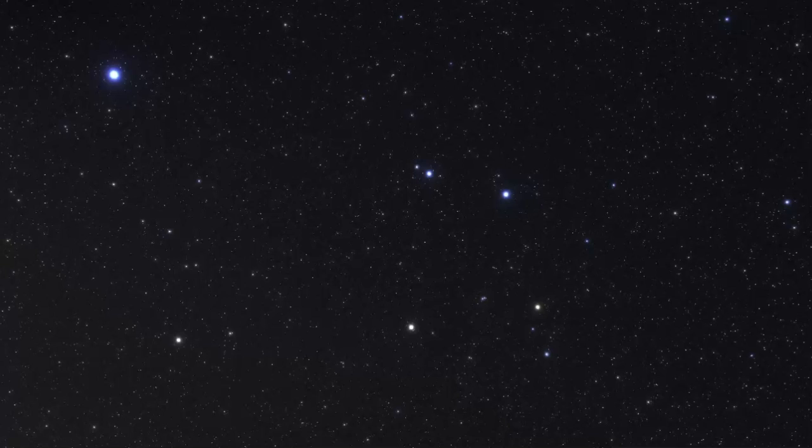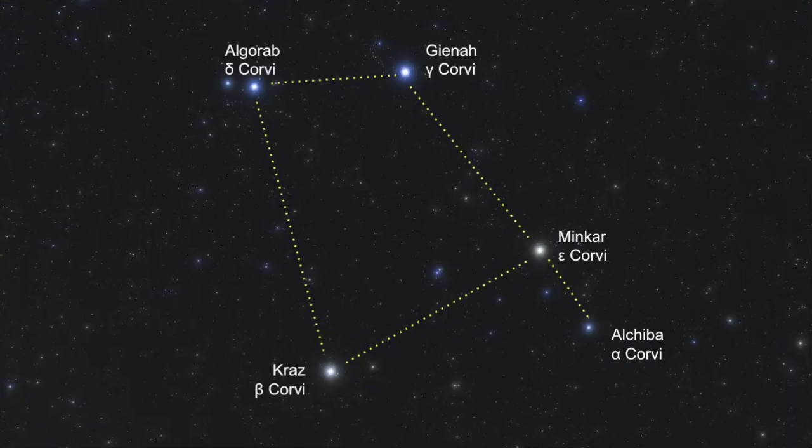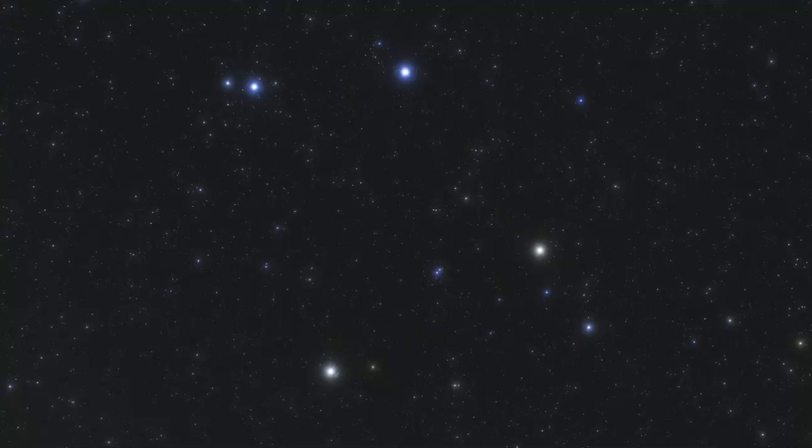The obvious pattern of Corvus consists of four main stars: Delta, Gamma, Epsilon, and Beta Corvi. They create a quadrilateral asterism known as the sail. Although none of the stars are extremely bright, they are located in a dim section of the sky, making the asterism really easy to spot.